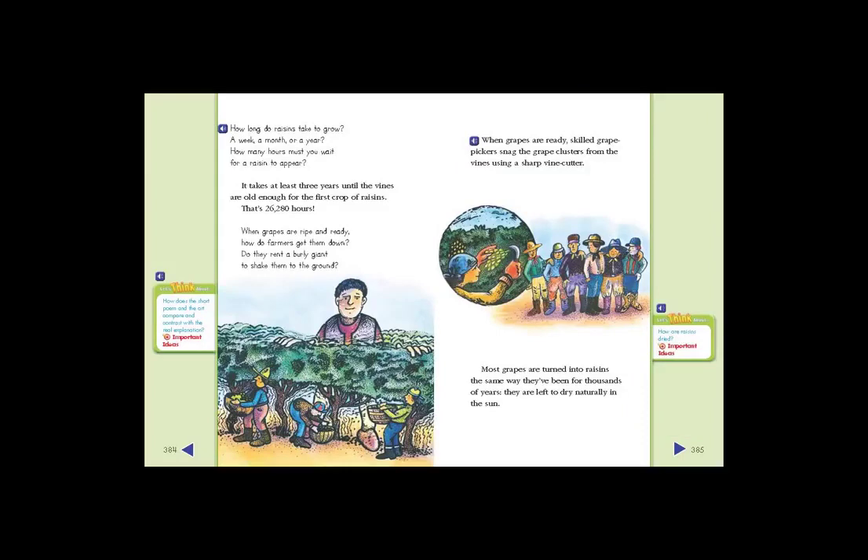How long do raisins take to grow? A week, a month, or a year? How many hours must you wait for a raisin to appear? It takes at least 3 years until the vines are old enough for the first crop of raisins. That's 26,280 hours!